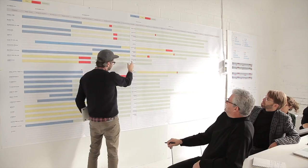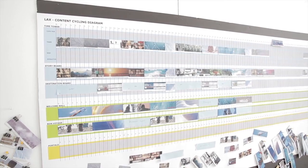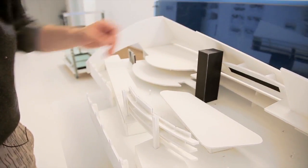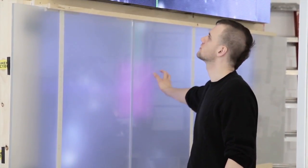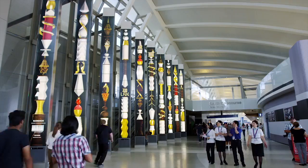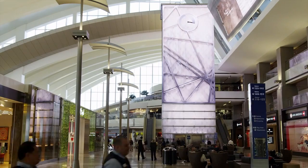As a destination, at its heart is a digital storytelling strategy for seven huge media features. Each feature is part of the architecture and has a unique identity linked to a key moment in the LAX passenger experience. All of them are orchestrated to work together in the space.